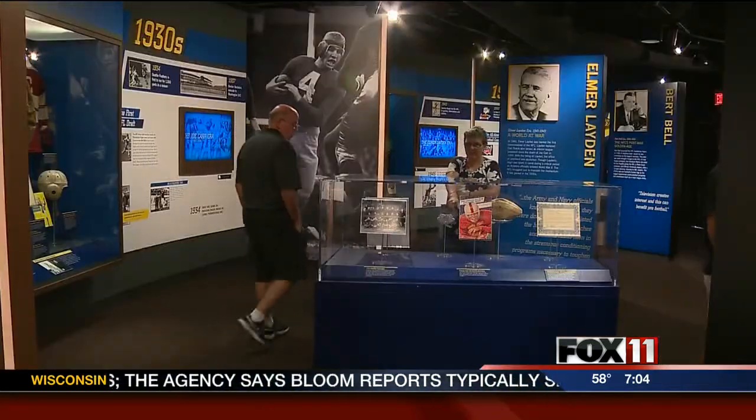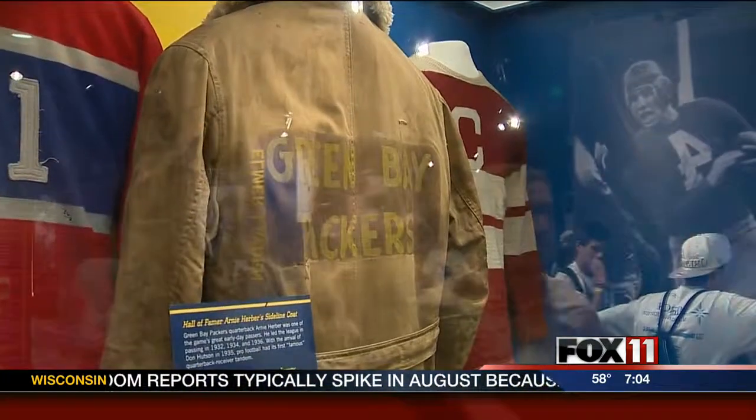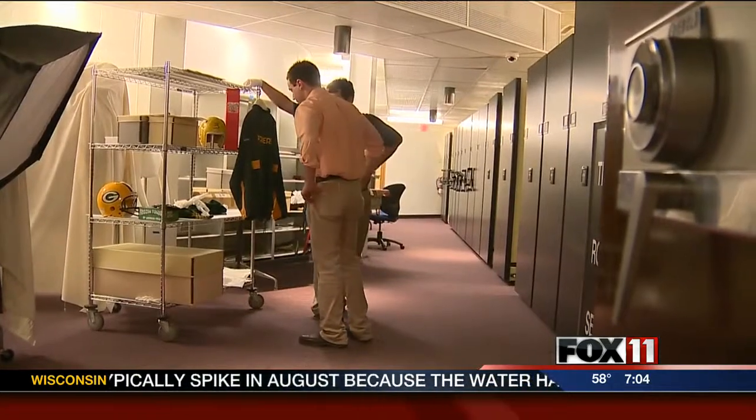Curator Jason Aiken says only about 5% of the hall's collection is on display. We got a behind-the-scenes tour to bring you some of the hidden highlights. So tell us where we are, and let's check out this awesome stuff.